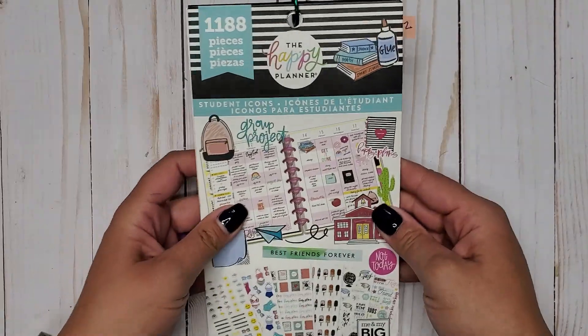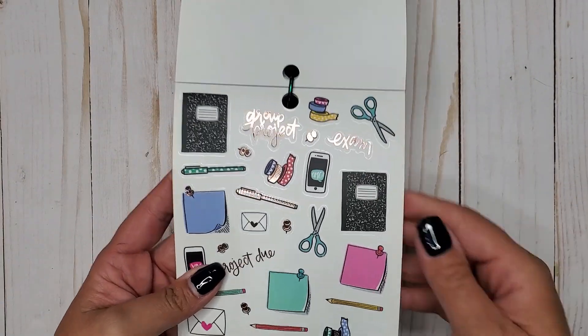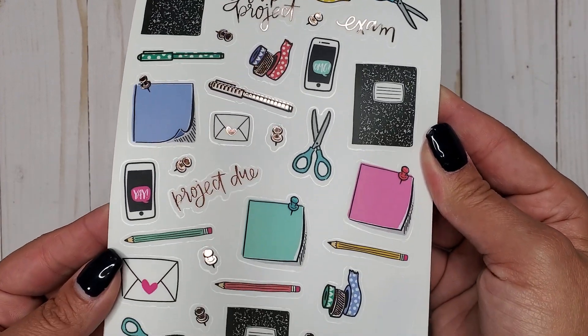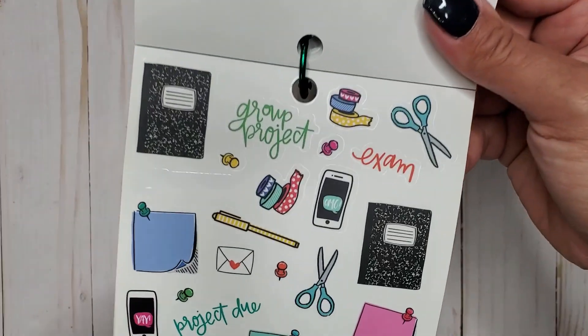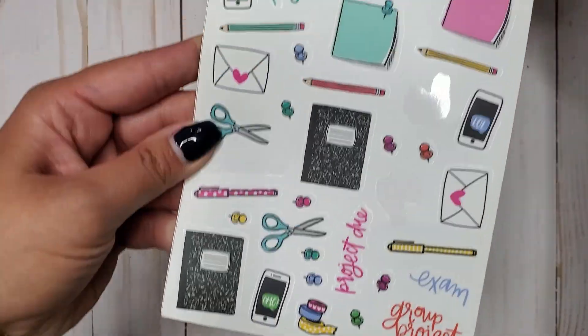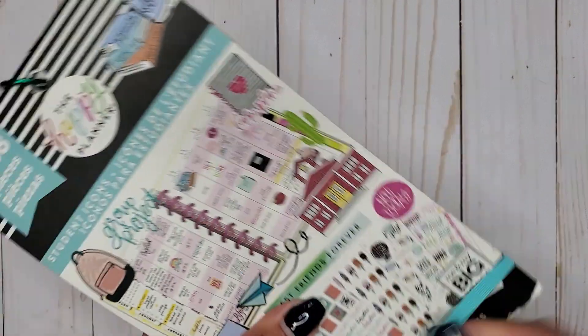Then I have Student Icons 1188, and in here we have those same little cell phones but these ones say 'oh my gosh' and 'yay.' Then we get those same ones but without the foil — really cute little cell phones. That's Student Icons 1188.